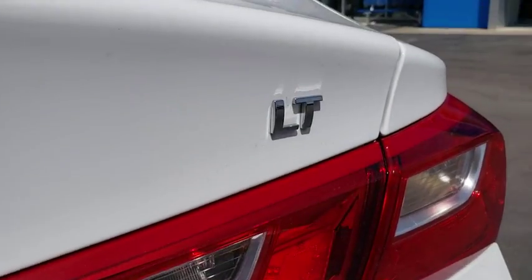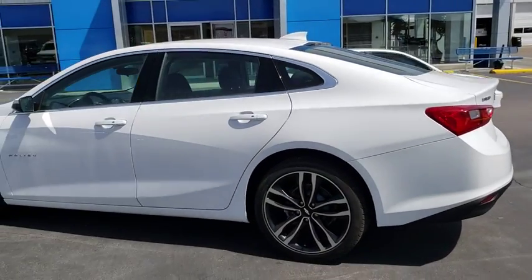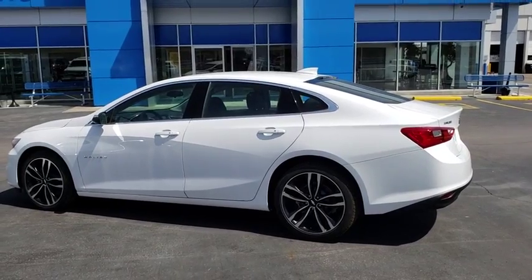Aluminum wheels, floor mats, keyless start, cruise control, AM-FM stereo radio, rear defrost, front-wheel drive, security system, power door locks, power windows.